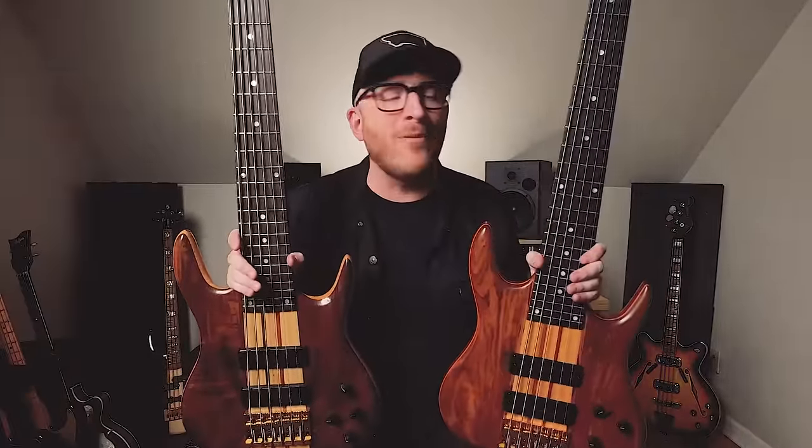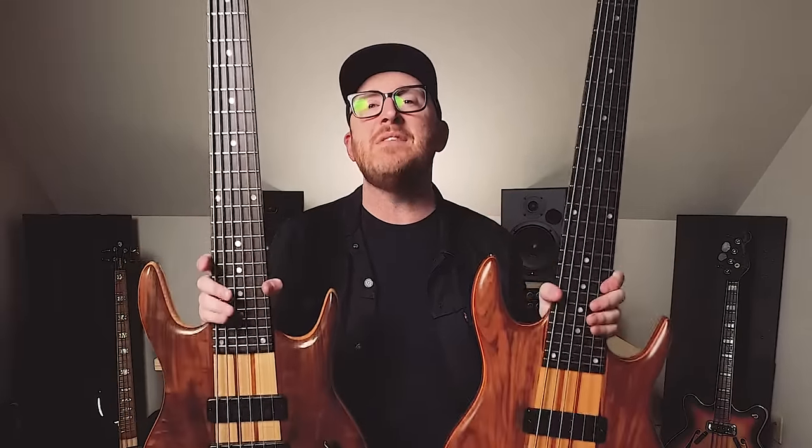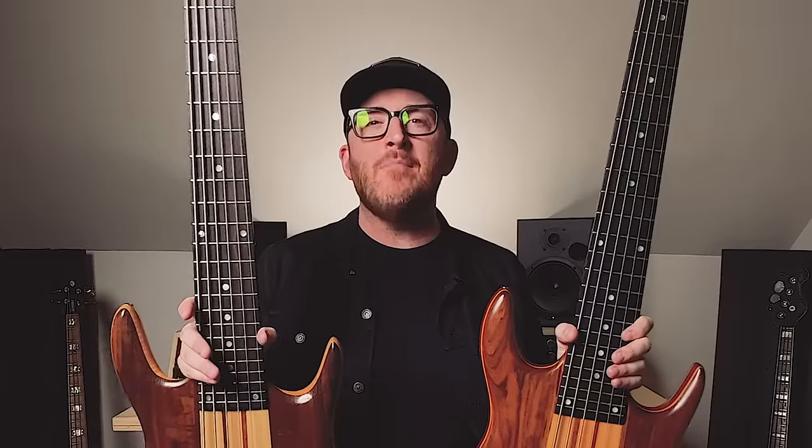So what do we have here? We have a pair of nearly identical Ken Smith BT-6 basses. Do you want to see a direct A-B comparison between two made about 22 years apart?